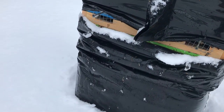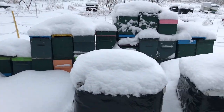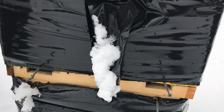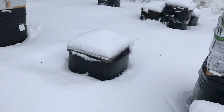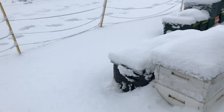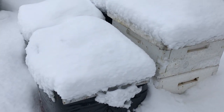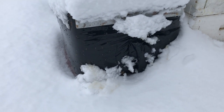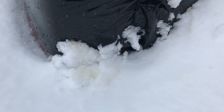Bees are still coming out of the nucs, so they're alive. If I've got a concern about any of these hives, the one that makes me wonder the most is this one over here, because within hours there's poo coming down. When these bees come out, they're defecating immediately, and that's a sign that they've got some digestive distress going on.